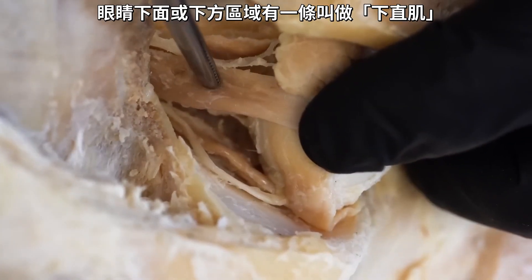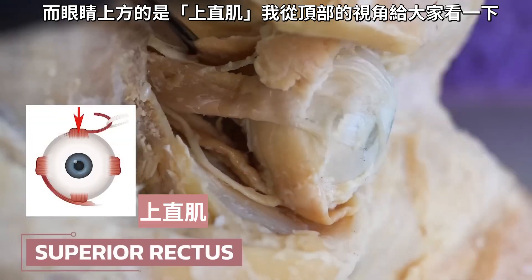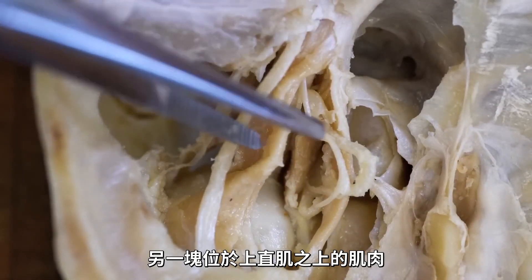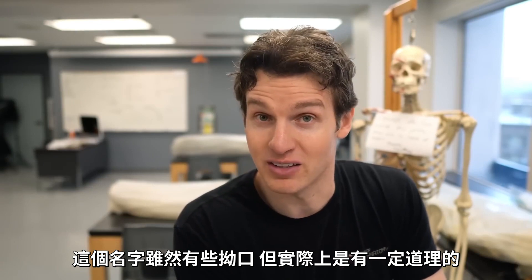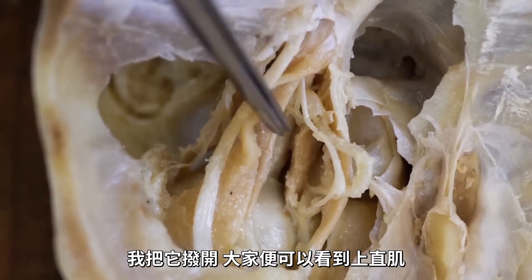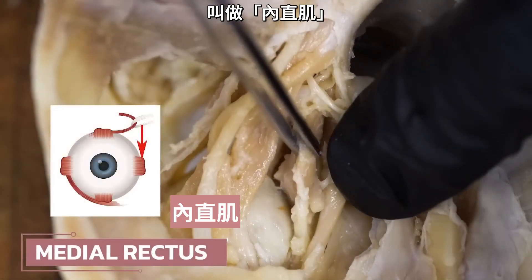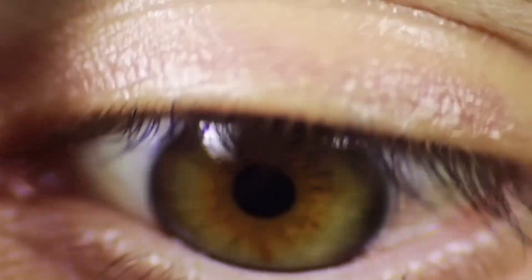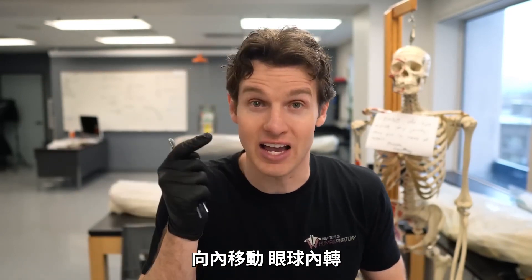Here is the lateral rectus. We also have an inferior rectus on the under portion of the eye, and a superior rectus above the eye — I can even show you that from the top view. On top of the superior rectus is another muscle called the levator palpebrae superioris. Levator means it lifts or elevates; palpebrae refers to the eyelid — so in other words, it opens your eye. If I move that out of the way, we can get to the superior rectus. And on the medial aspect of the eye, this is the medial rectus. With the four rectus muscles, you can see how they attach to different portions of the eye so they can move it in different directions: upward (elevation), downward (depression), outward (abduction), or inward (adduction).